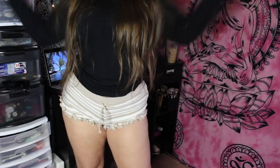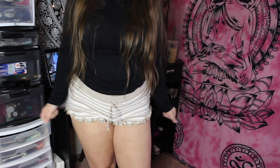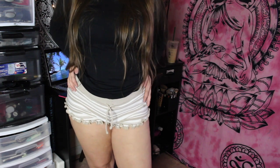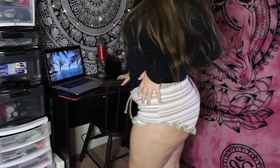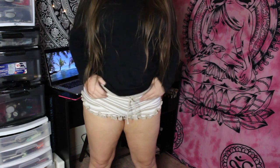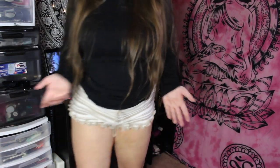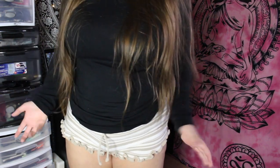These are the shorts. They're really comfortable and really short, but they're so soft. Honestly, I love them. My butt looks kind of good. They don't squeeze any of my fat right here, so I really like them. I love the ruffles and stuff. These are awesome - really cute and really soft.